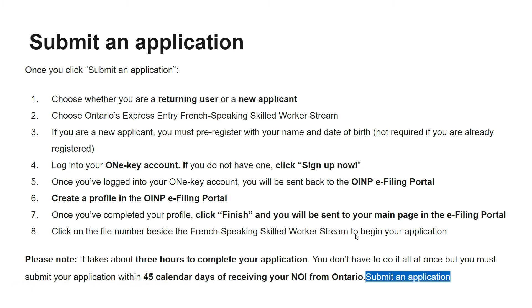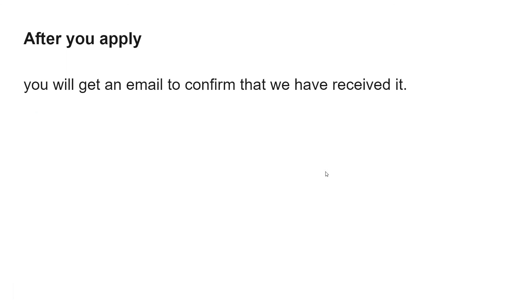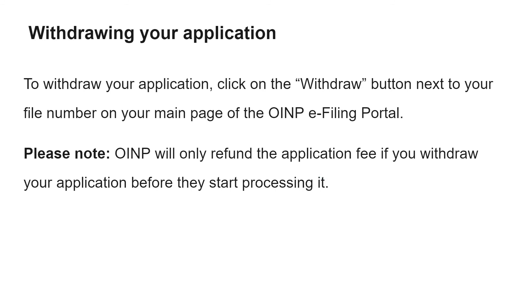Once your profile is complete, click finish and you will be sent to your main page in the filing portal. Click on the file number beside the French Speaking Skill Worker stream to begin your application. It takes about three hours to complete — you don't need to do it all at once; complete part, save it, and return. You have 45 days from receiving your notification of interest to submit your application.